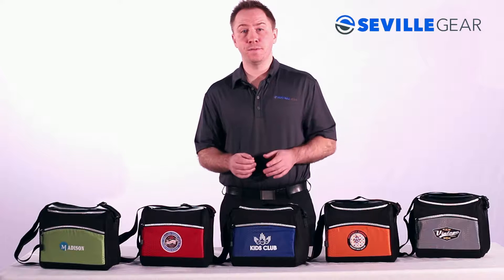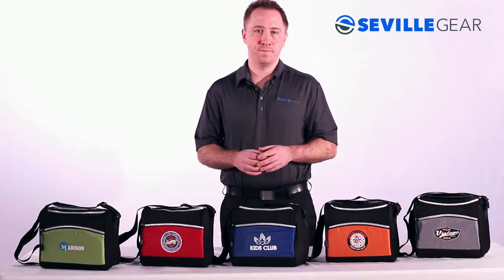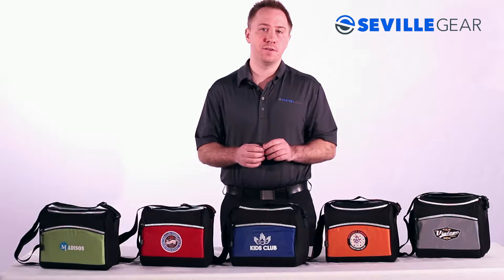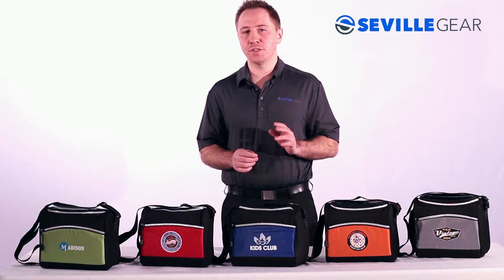Hey, it's Wes from Seville Gear here with another promotional product your clients will love. Today we're looking at a lunch cooler with great capacity that's also built to handle the daily grind. Let's take a look at our Polar Sport Cooler.